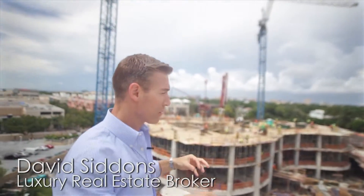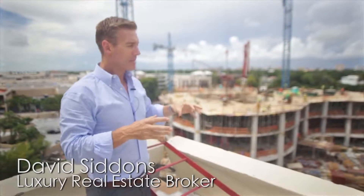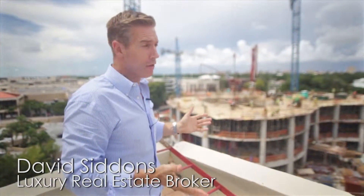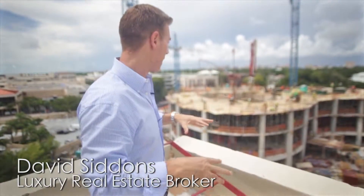I'm standing here pretty much right in the center of where Park Grove will be for Tower 1. I'm standing over the construction site right now. This isn't something that you're going to see a lot of — you won't see it on other videos, but you will with me because I've been involved with this project from the start.